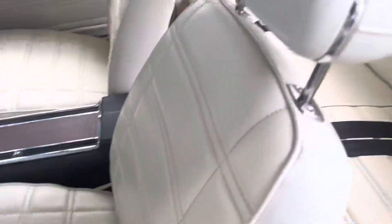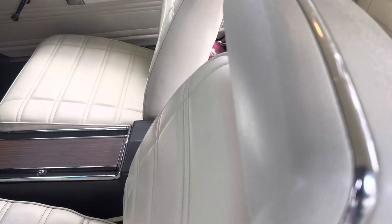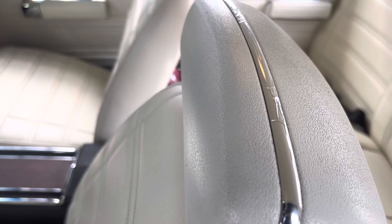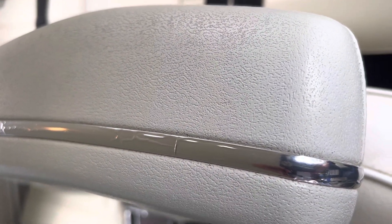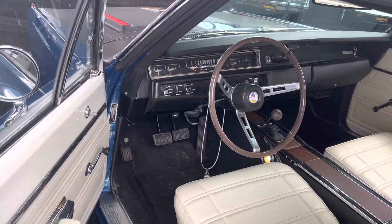The interior's been redone, everything's been redone on it, but it is one beautiful car. The badges are original — you can't buy those in reproduction — so you can see the patina on them. The plastic's starting to give a little bit.